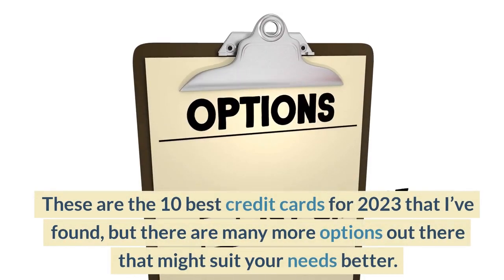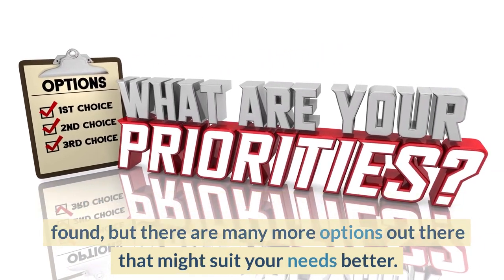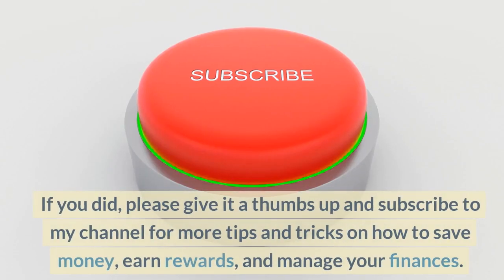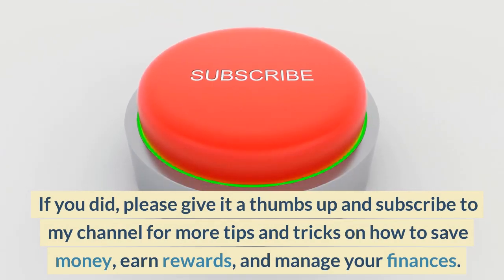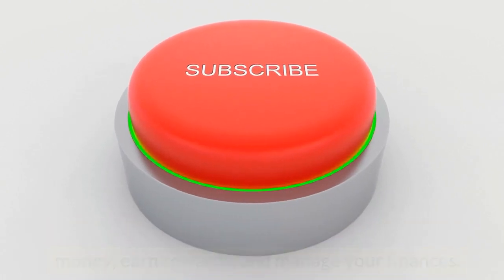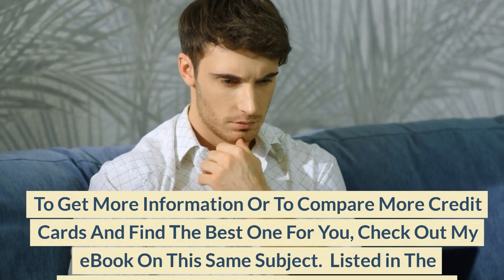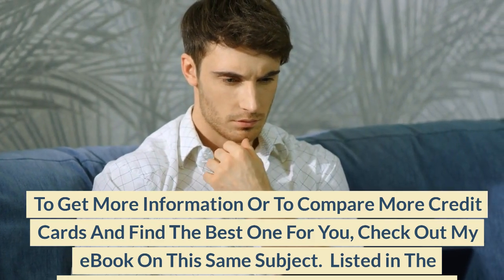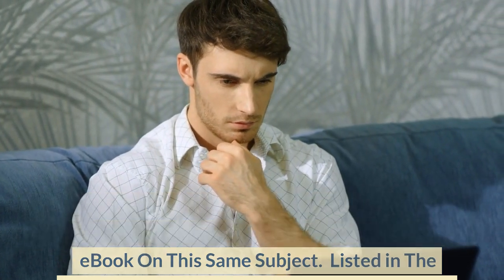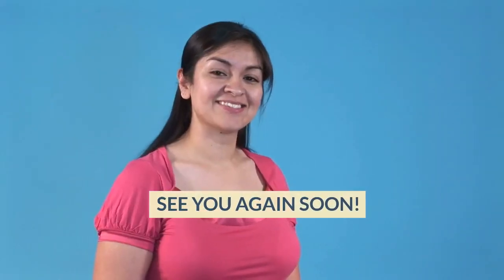These are the 10 best credit cards for 2023 that I've found, but there are many more options out there that might suit your needs better. I hope you enjoyed this video and found it useful. If you did, please give it a thumbs up and subscribe to my channel for more tips and tricks on how to save money, earn rewards, and manage your finances. To get more information or to compare more credit cards and find the best one for you, check out my ebook on this same subject listed in the descriptions and comments sections below. Just click on the link to get the ebook for full details and other bonuses. Thank you for watching. See you again soon.